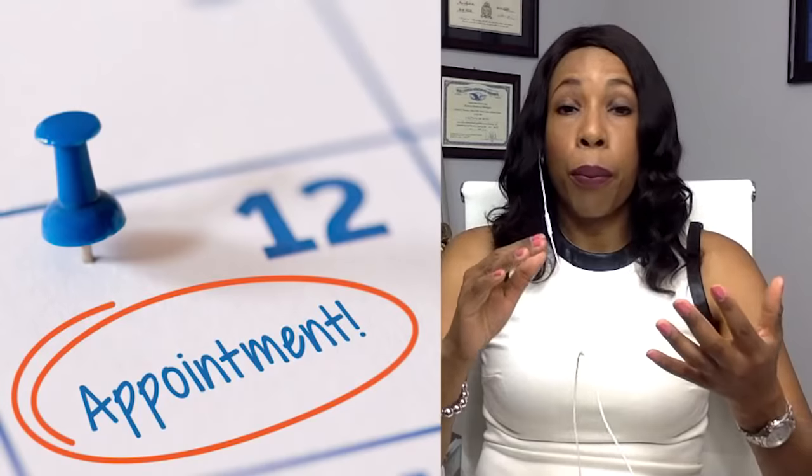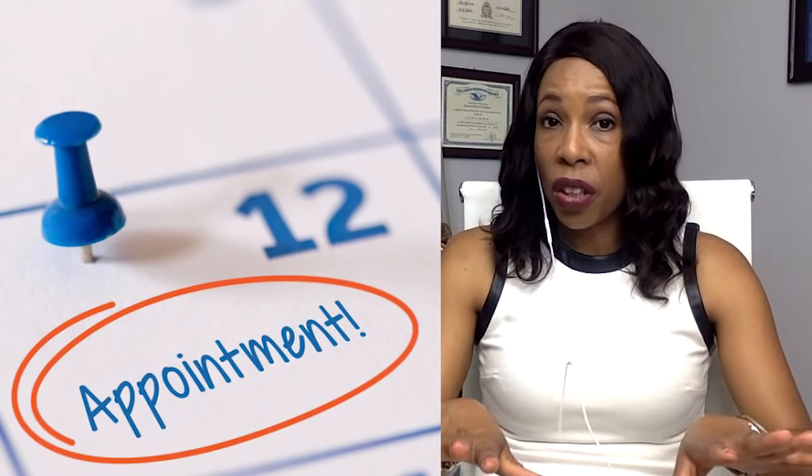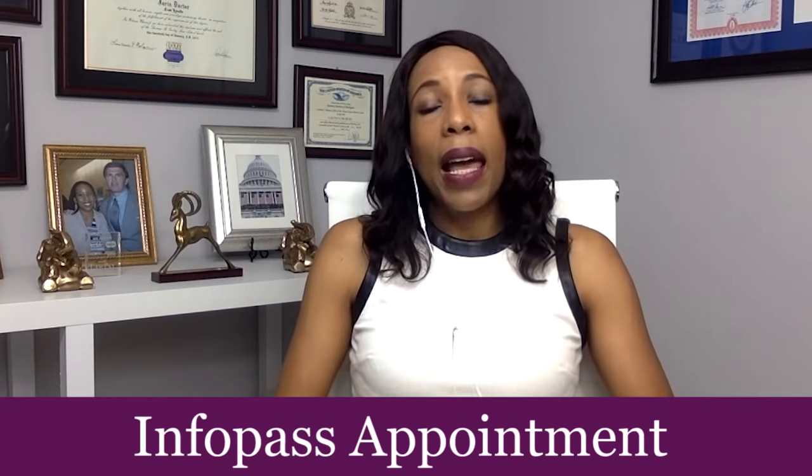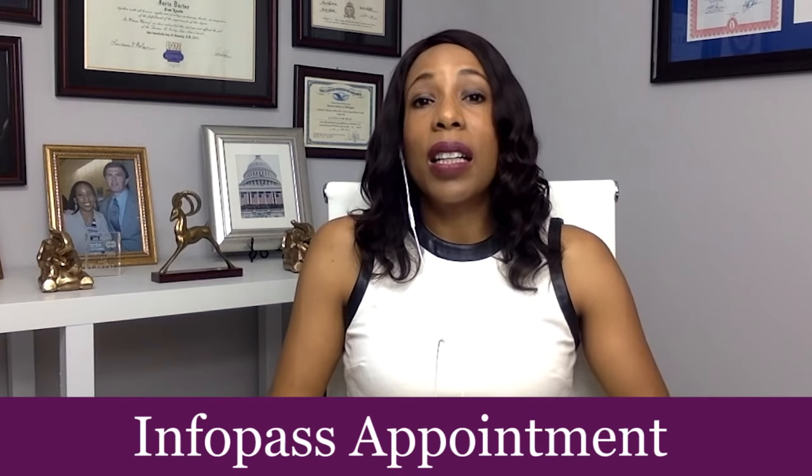If that fails, you can also make an appointment to go down to your field office and speak with an agent in person. This is called an InfoPass appointment, and you make that appointment online — just do a Google search for InfoPass. It'll pull up the webpage, you put in your zip code, and it'll direct you to the field office nearest to you.